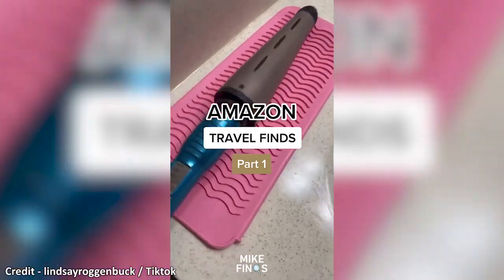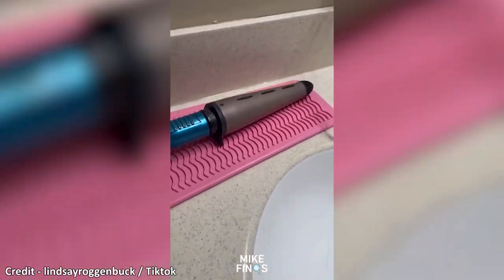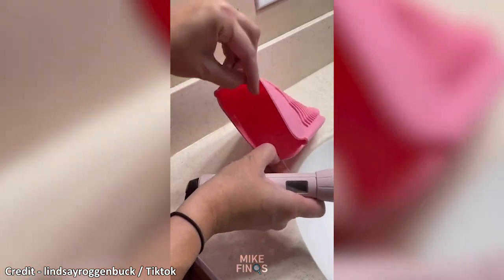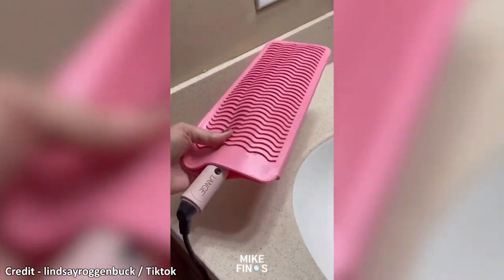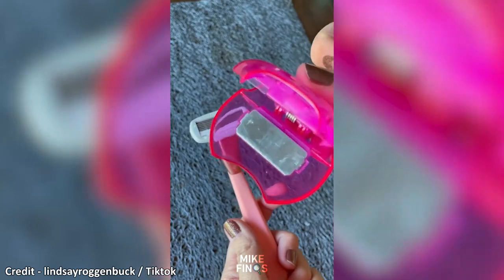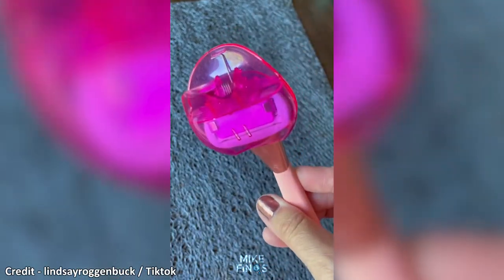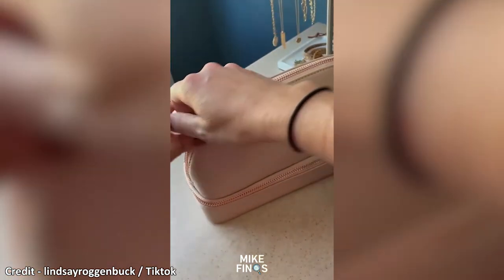This is a silicone heat-resistant travel mat for hairstyling tools. It not only keeps your counter safe from hot curlers, straighteners, and more — the favorite part is that it also has a pouch so that you can put your hot tools right inside and not worry about packing it away if you're in a rush. These are Steropod Safety Razor Holders. They come in a pack of 4 and clip right on top of the head of your razor, so you don't have to worry about nicks and cuts from reaching in your bag. It has an anti-rust blade protector that will actually keep your blades sharper for longer.